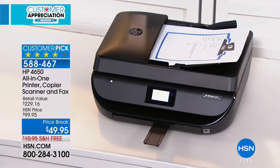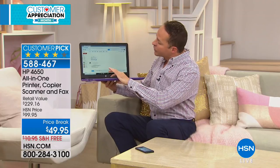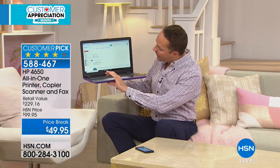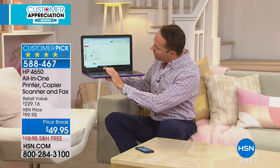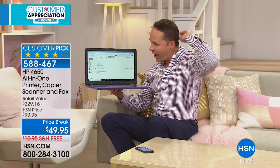Aaron sends one more print from Studio C and then runs over to Studio B. Americans took a trillion photos last year and printed only 1% of them. Beyond phones, you can print from any tablet or any computer. He sent a picture from his phone and is now sending a form from his email, demonstrating the printer's versatility.